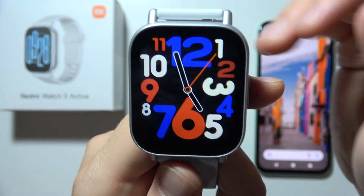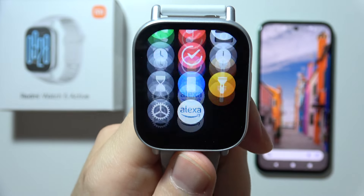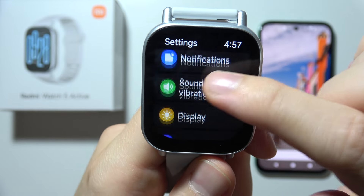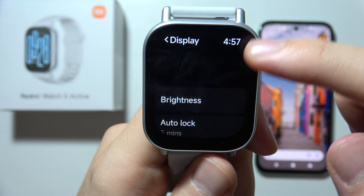Hello, if you are wondering if you can find always on display on Redmi Watch 5 Active, take a look. I'm going to open all of these display settings and we get brightness, automatic lock, rise to wake, cover to sleep.